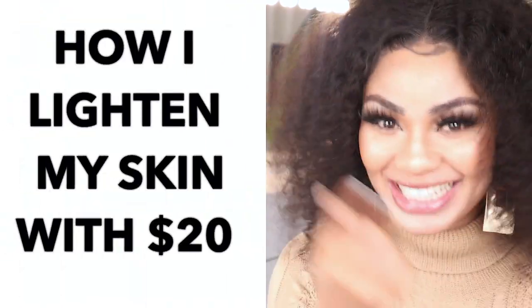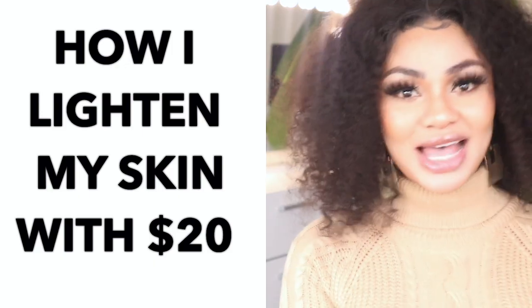Lighten your skin with $20. How I lighten my skin with $20. Imagine that I was a rogue bee. Would $20 do something? Okay, it could.